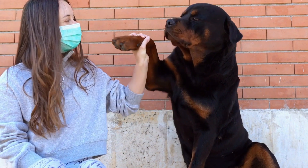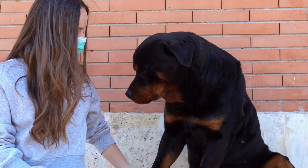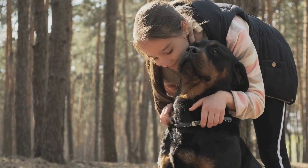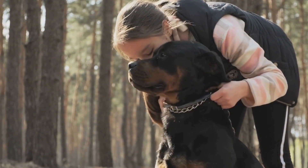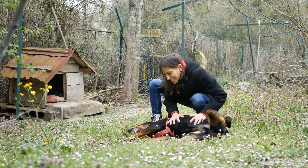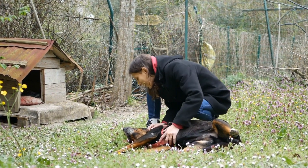In conclusion, evaluating a Rottweiler's temperament is crucial when considering them as a pet. Conducting temperament tests such as the Canine Good Citizen Program or the Volhard Puppy Aptitude Test can provide insights into their behavior and socialization skills. Additionally, proper upbringing, socialization, and training significantly influence a Rottweiler's temperament.